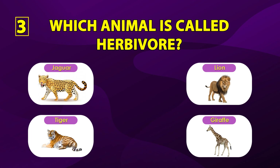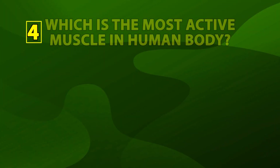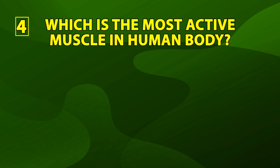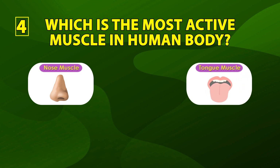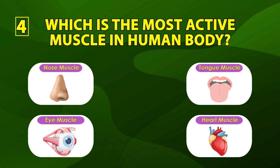The correct answer is giraffe. Number four: which is the most active muscle in the human body? Nose muscle, tongue muscle, eye muscle, heart muscle.